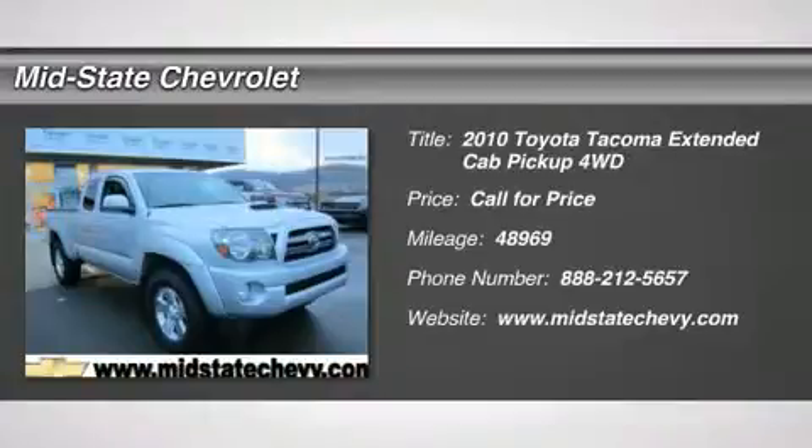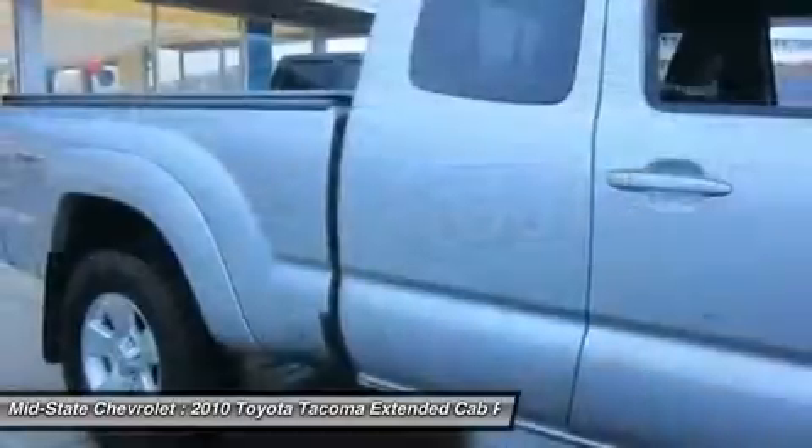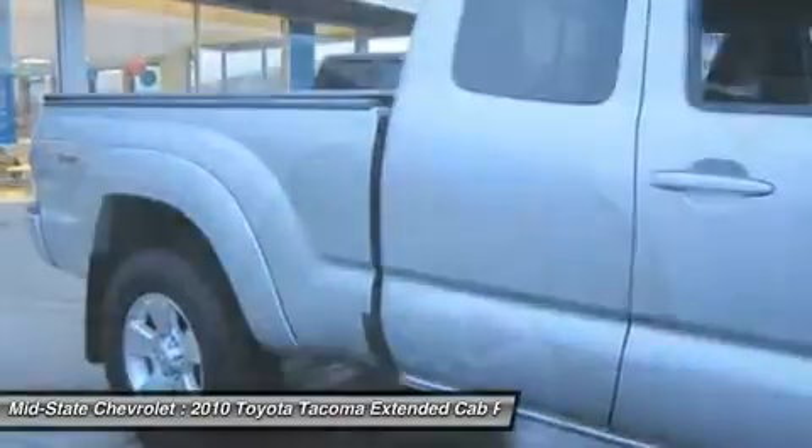The 2010 Toyota Tacoma. The Toyota Tacoma boasts a roomy interior, a powerful V6 option, and excellent off-road capability, and has been named the best-selling compact pickup by Motorintelligence.com five years in a row.